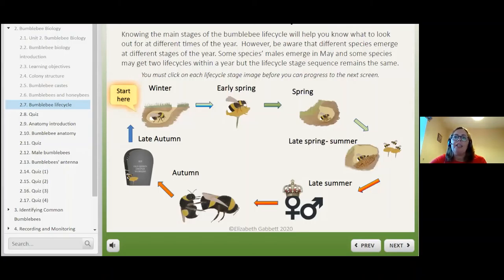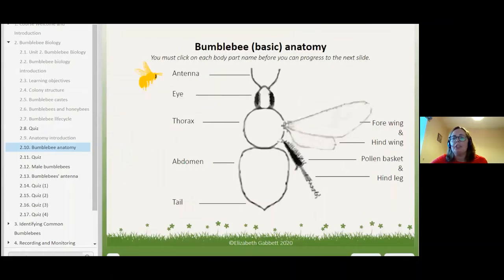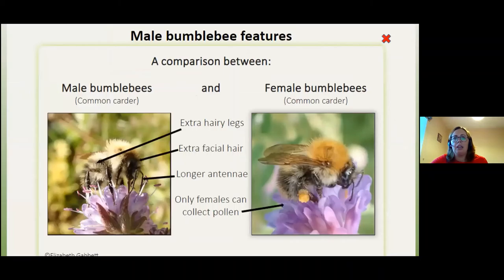That's pretty much the life cycle. If you know it, you know what to expect to see at different times of year. It's also important to know the different body parts — if you can describe a bumblebee's body parts you can match its appearance to the course and identify the species. Like most things in nature, the males and females are a bit different. Male bumblebees are a bit like male humans: they're extra hairy, with hairy legs, facial hair, and longer antennae for detecting queens — and they look after themselves. It's only the females — the queens and the workers — that gather pollen for the nest.